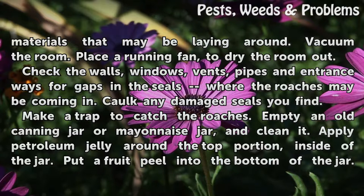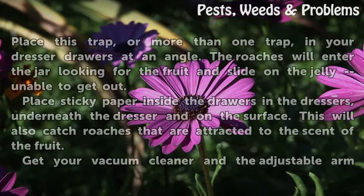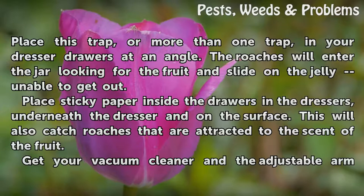Make a trap to catch the roaches. Empty an old canning jar or mayonnaise jar and clean it. Apply petroleum jelly around the top portion inside of the jar. Put a fruit peel into the bottom of the jar. Place this trap, or more than one trap, in your dresser drawers at an angle. The roaches will enter the jar looking for the fruit and slide on the jelly, unable to get out.